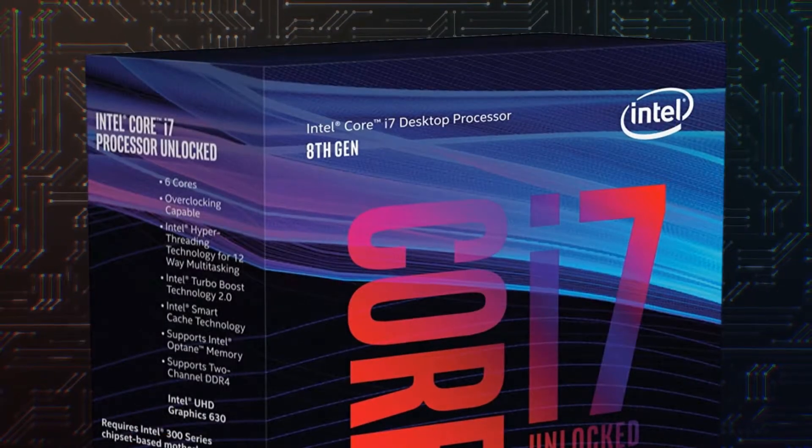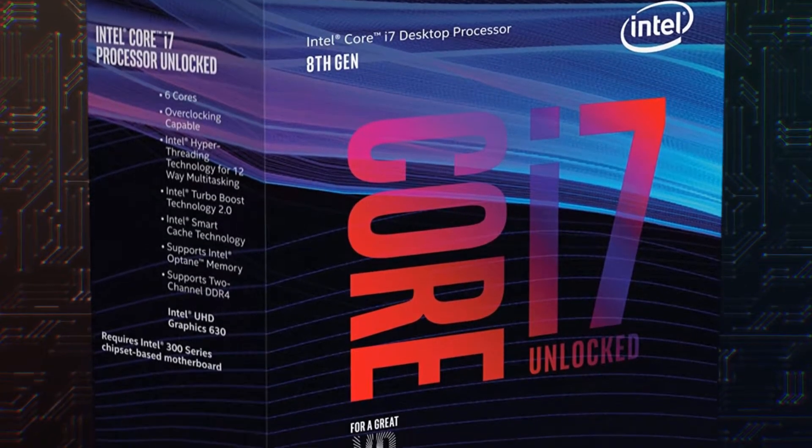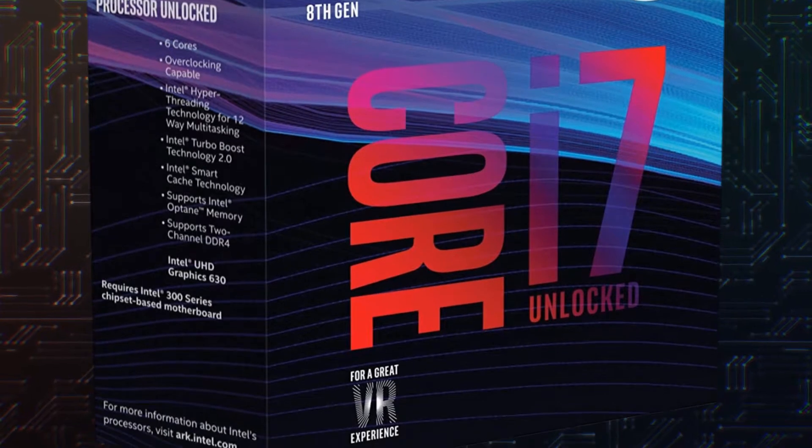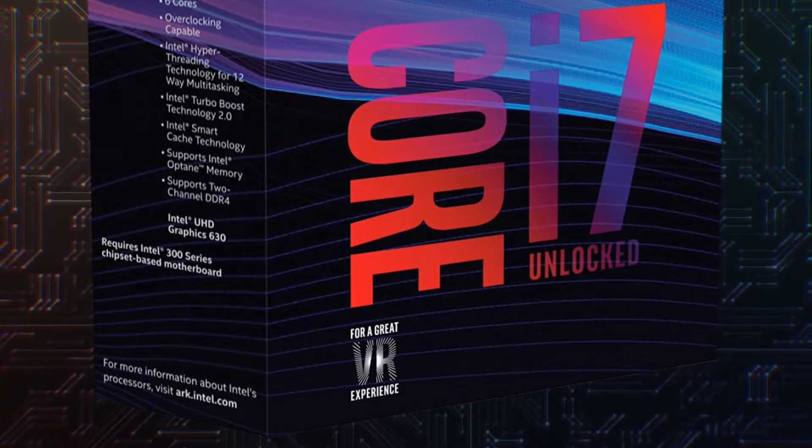The i7-8700K, a performance version of the previous one, is also eighth generation with six cores and a frequency of 3.7 GHz, a cache of 12 MB, and a heat to dissipate of 95 Watt.